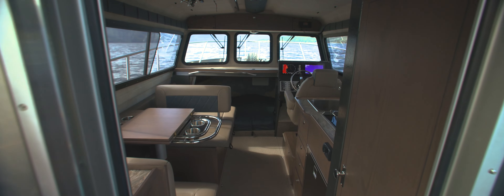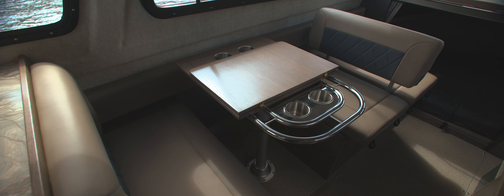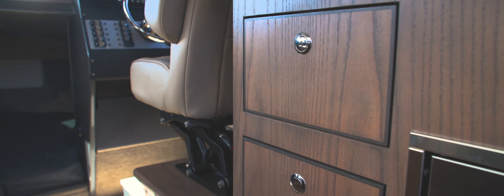Step inside. The full height cabin headroom creates a welcoming retreat designed for comfort. With updated upholstery and cabinetry, every detail is crafted with care.